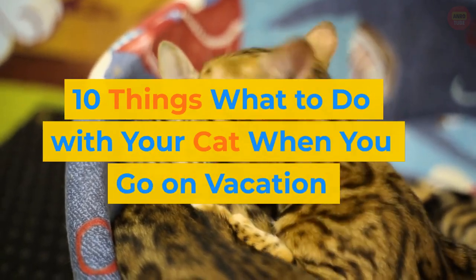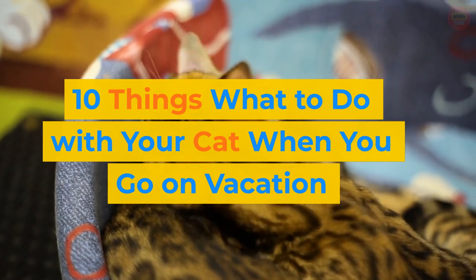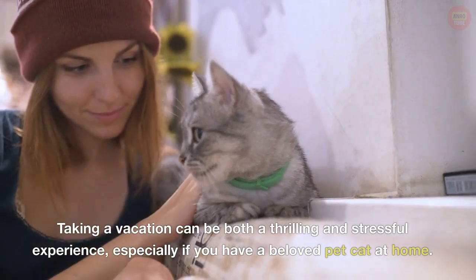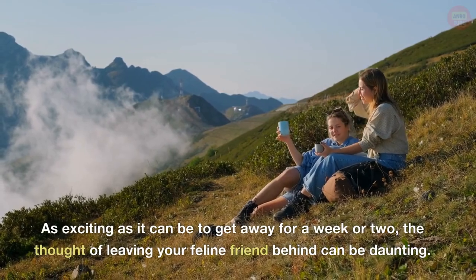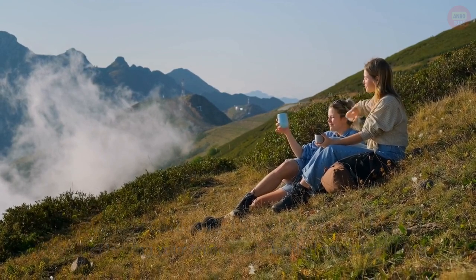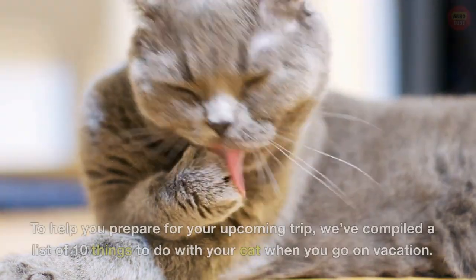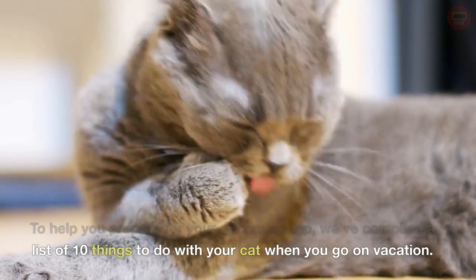10 Things: What to Do With Your Cat When You Go On Vacation. Taking a vacation can be both a thrilling and stressful experience, especially if you have a beloved pet cat at home. As exciting as it can be to get away for a week or two, the thought of leaving your feline friend behind can be daunting. To ensure that your cat is well taken care of while you are away, it is important to plan ahead. We've compiled a list of 10 things to do with your cat when you go on vacation.